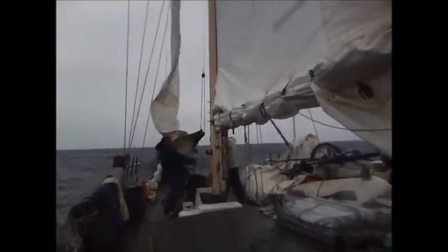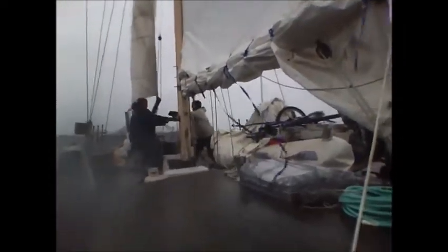Look at that boy go! Nice and snug boys — tie it off, that's good. You boys secure all those lines and then get on back in the cockpit and then we'll head her off.